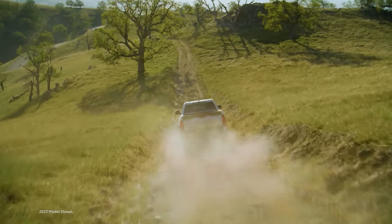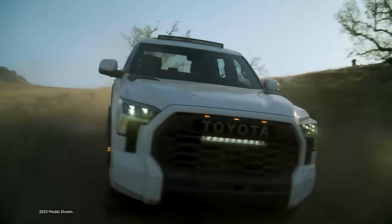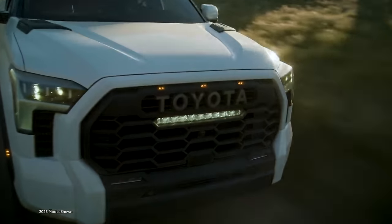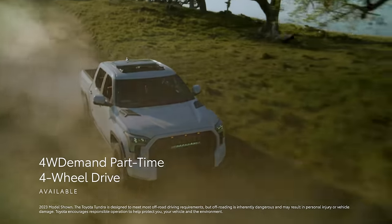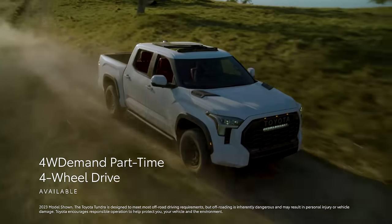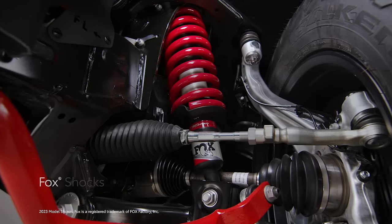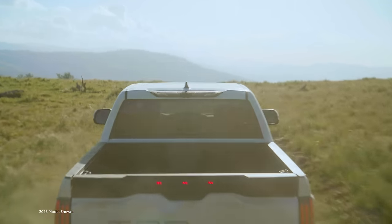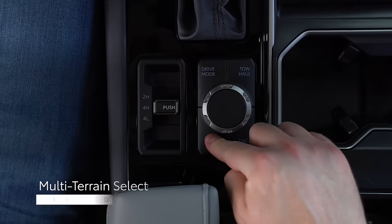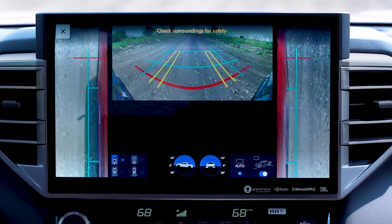Tundra is a full-size truck, but its lightweight construction and advanced technology mean this lineup is more than capable when exploring off the beaten path. Although all Tundra grades are offered with part-time four-wheel drive, TRD Off-Road and TRD Pro models really shine when the going gets rough. At the head of this pack is TRD Pro, an off-road beast with a lifted suspension and Fox shocks. Both TRD Pro and the available TRD Off-Road package include available features like Multi-Terrain Select, which can control wheel spin in sand, snow, or most any terrain.